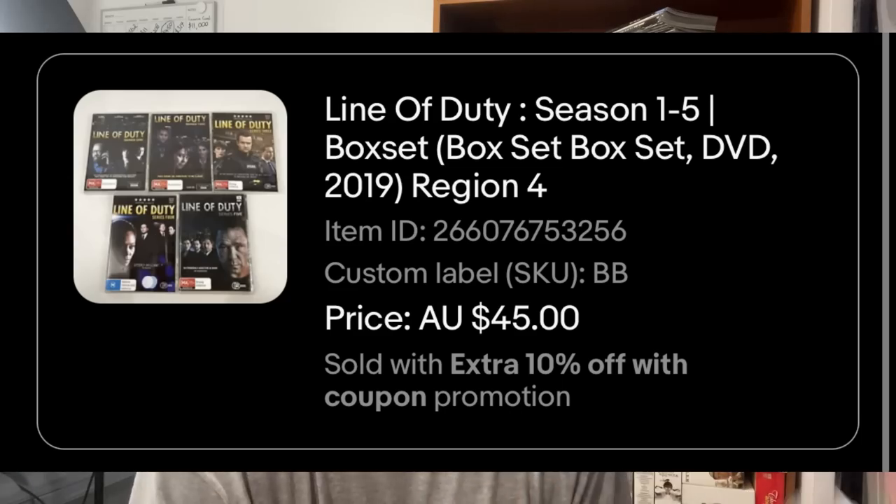The next sale was no surprise - a DVD bundle of five, Line of Duty. Can't remember if this was part of the blockbuster buyout video, but we got a $45 sale price on this one. When you've got five DVDs you can put them into a small satchel - I'll just put some bubble wrap around it and that will be a nice easy one. Cool show, Line of Duty - first time I've ever sold it, hopefully I can find it again.